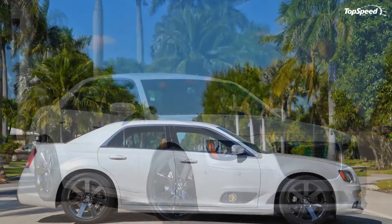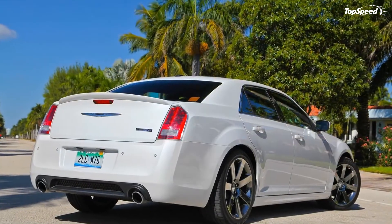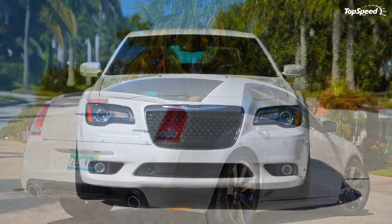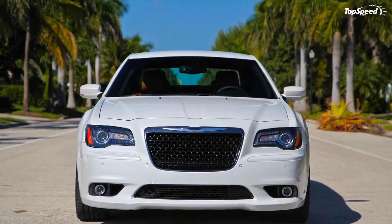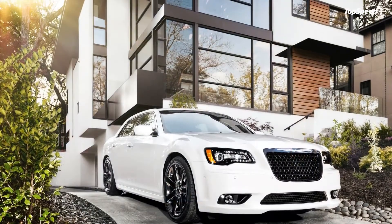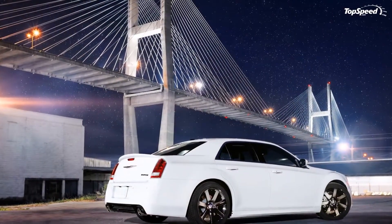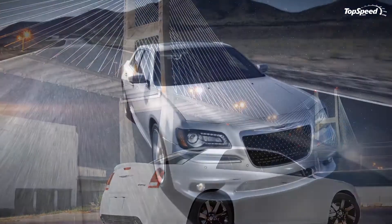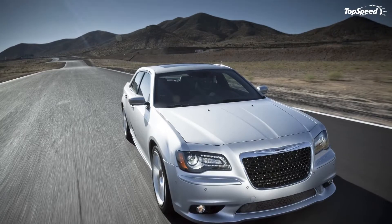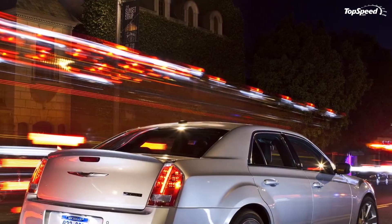The 2013 Chrysler 300 SRT8. The SRT8 version of the current generation Chrysler 300 was unveiled at the 2011 New York International Auto Show and came with a series of improvements over the base version. The most interesting part was of course the powerful HEMI engine, but the SRT8 version also added a more aggressive exterior look, a lowered ride height, and high-performance suspension and brakes.